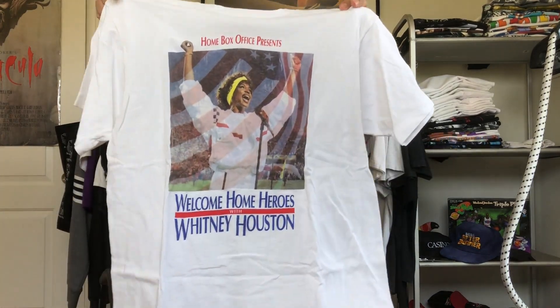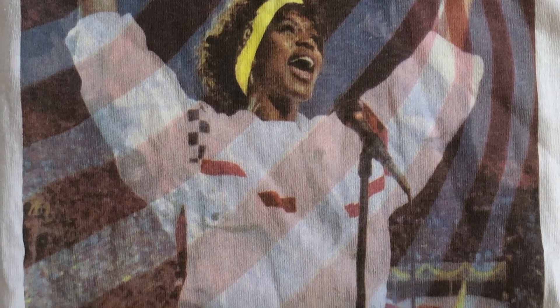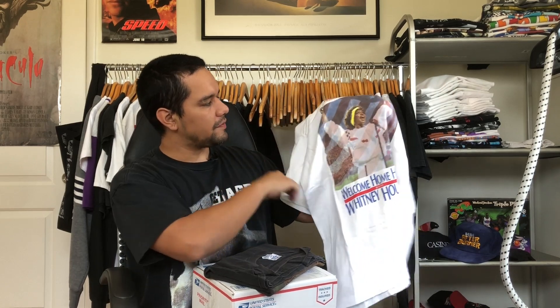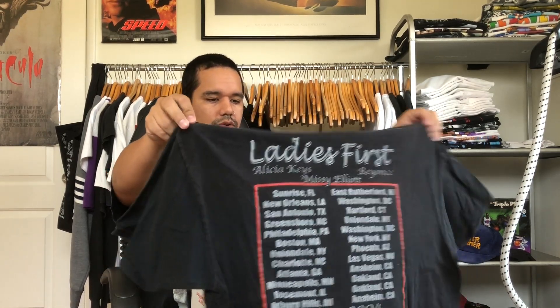Okay, so I got this tee right here — size XL, Whitney Houston 'Welcome Home Heroes.' I believe this is from the performance where she did the national anthem. Back before they called it HBO, they called it Home Box Office — typed it right out, no HBO logo on this, that's crazy. You should YouTube this performance — she absolutely kills it. Rest in peace Whitney Houston, incredible performer, legendary singer.